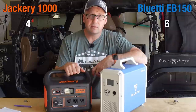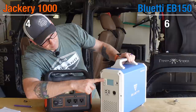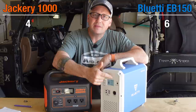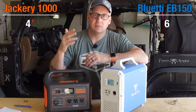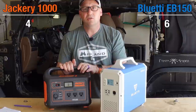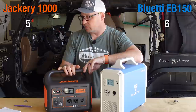Let's talk about the display. This was one of the things I didn't like about the Blue Eddy in my AC50S review. The EB150 does give you input and output readings for both AC and DC, but the battery meter is just five bars — so you only have a relative idea of how much power is left. The Jackery's display gives you the same inputs and outputs with the bar meter, but also shows you a percentage like 62%, which is really handy for knowing exactly how much power you have left. Point to Jackery for the display.